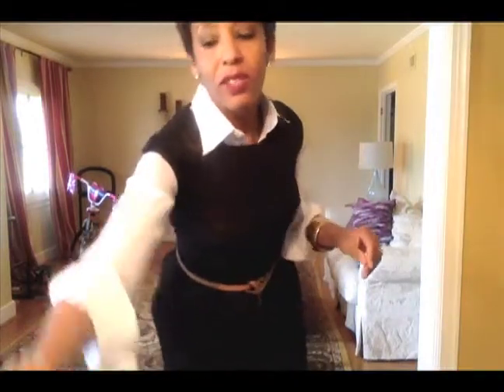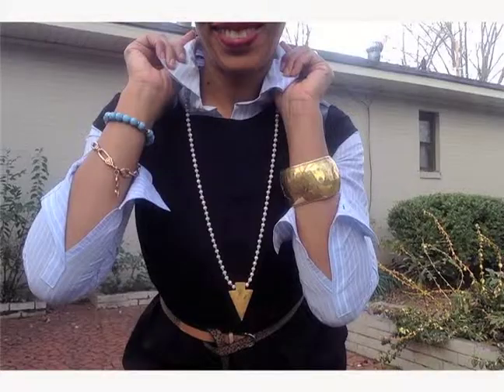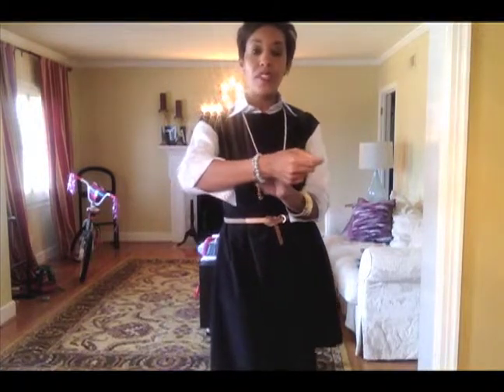And then I love to accessorize, so I threw this necklace in. It's an arrowhead necklace, which adds a great amount of detail. And then I threw in a bangle on one arm, as you can see, and a couple of different little bracelets on the other arm.